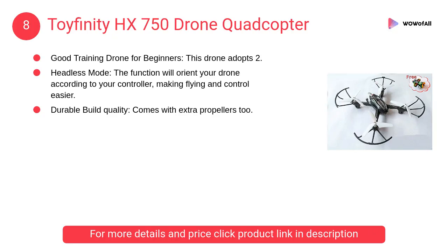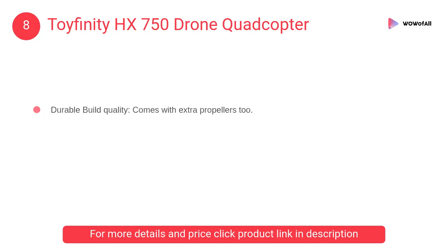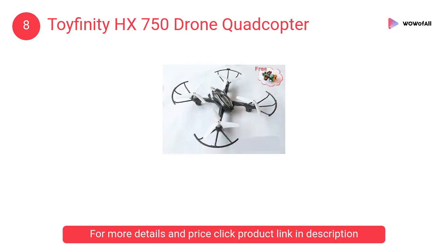At number 8: Toyfinity HX 750 Drone Quadcopter. The simple flying of WSAD is too boring, and the new 3D rolling special effects surprise all the people. A good training drone for beginners. This drone adopts 2.4G 6-axis gyro tech.